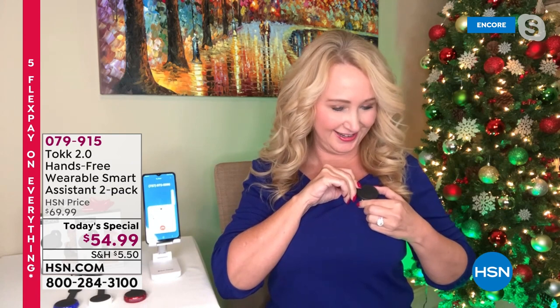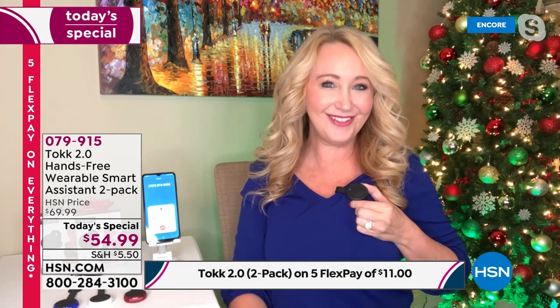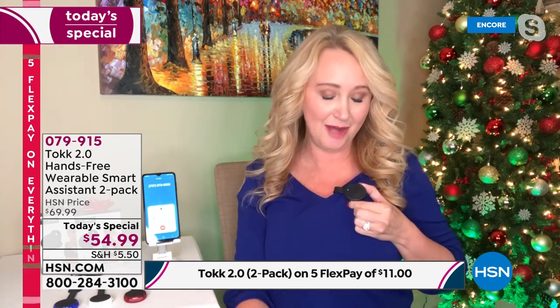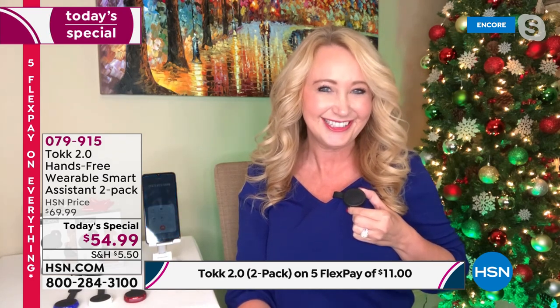I haven't even touched my phone yet. [Answers call hands-free] My husband usually calls me on Talk, but tonight a friend called in to demonstrate the live call feature. With just a tap of the button, you answer; another tap ends the call — all completely hands-free without touching the phone.